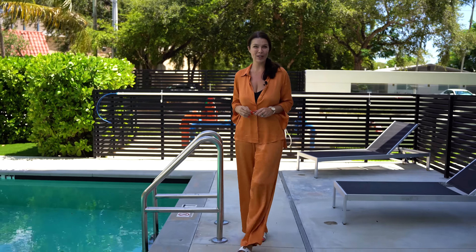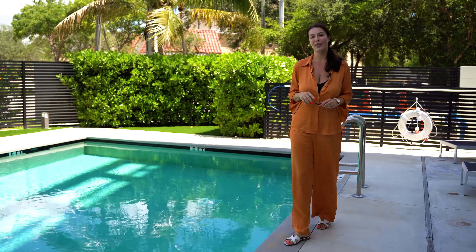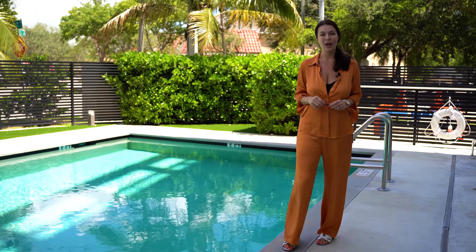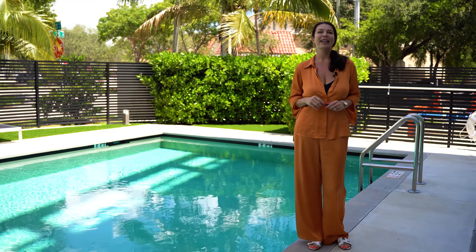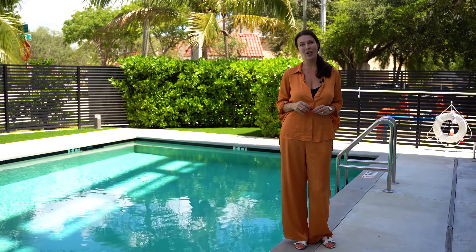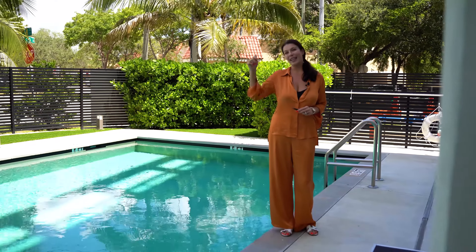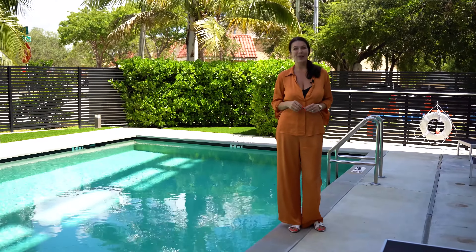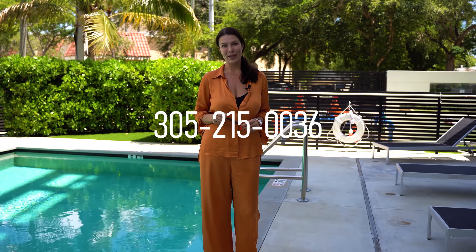The final reason number five to invest in NEXO pre-construction in North Miami Beach: this project qualifies for the immigration status of EB-5, meaning when you purchase a unit here at NEXO in North Miami Beach, you are able to apply for a green card and residency in the United States. Ask me all about it — follow me on Instagram or watch my videos on YouTube. I am Elena Grady at 305-215-0036.